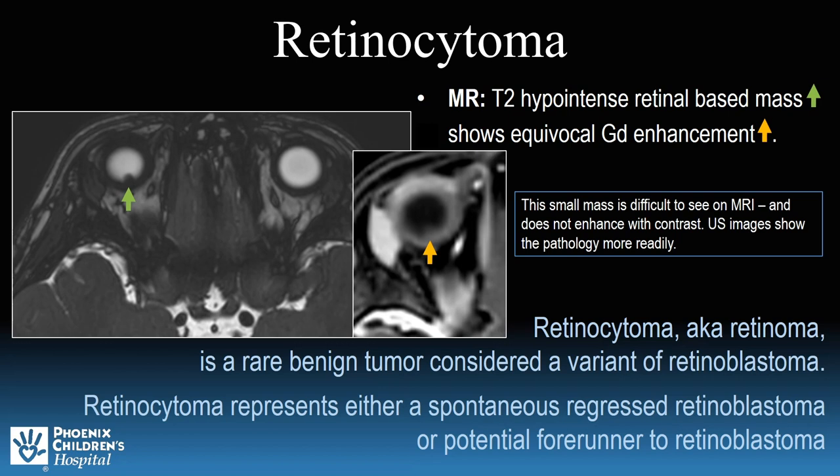Retinocytoma is considered to represent either a spontaneous regressed retinoblastoma or a potential forerunner to retinoblastoma. Either way, it is a rare benign tumor. It can also be referred to as retinoma.